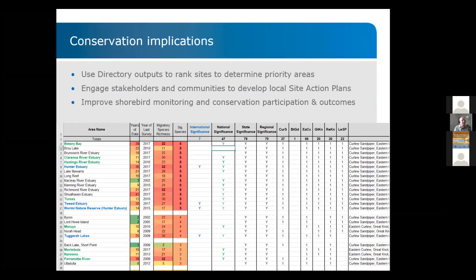What are the conservation implications? We have the opportunity to rank areas based on how many years of data we have, the last year of a survey, species richness, and significance across different dimensions. We can use these in the directory to rank sites and determine conservation priority areas. That is then the basis for engaging stakeholders and communities to develop site action plans — a BirdLife format developed over the past two years — while continuing to improve shorebird monitoring participation and outcomes.